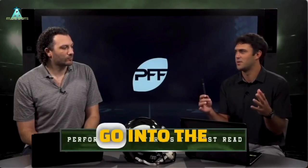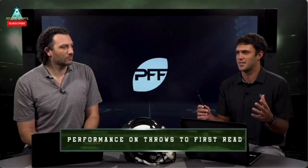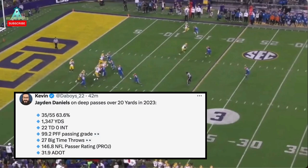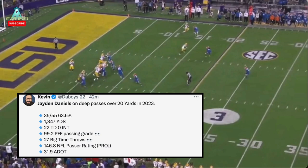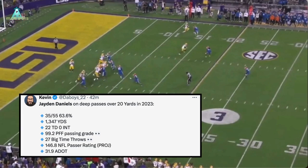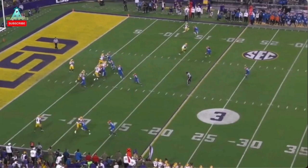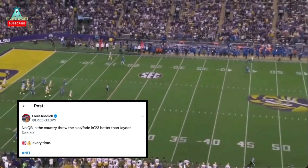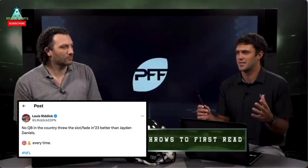Short area touch, deep ball touch — that can all go into the arm talent bucket. You need to see some deep ball touch to complete the arm talent bucket. I think I got the right guy for you, Zach. This past season, 2023 Heisman Trophy winner, on deep balls — throws of over 20 yards — 35 for 55, 63%, 1,347 yards, 22 touchdowns, zero interceptions, and a 99.2 PFF passing grade. I know you like that last stat, Zach. Now this play — we're going to see the slot fade right here at the top.